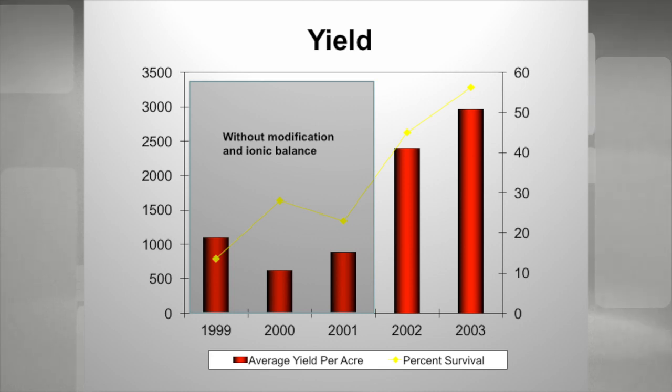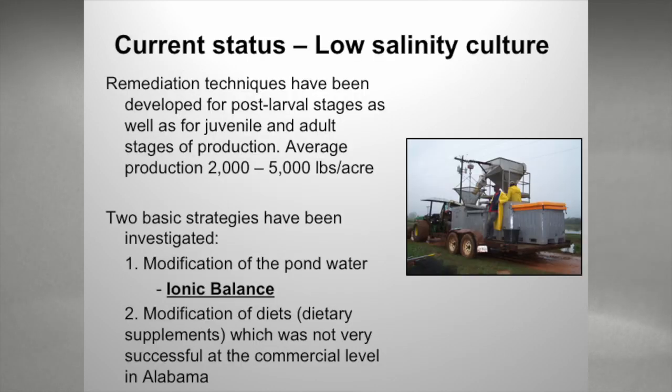Once we found that out through research on farms and in the lab, we started adding potassium and magnesium to the water and it increased our survivals and production numbers. Currently we're producing about 2,000 to 5,000 pounds per acre. Survival is still pretty variable, but in water acres we can produce upwards of 5,000 pounds.